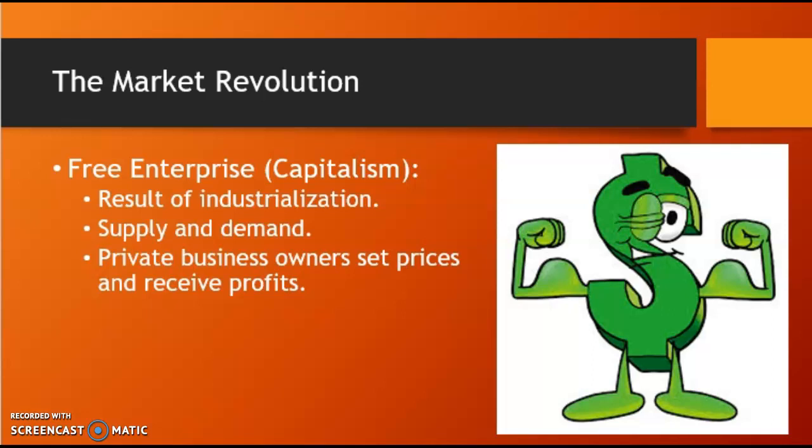In 1844, Charles Goodyear patented a process of vulcanizing rubber. Vulcanized rubber was soon being used for everything from shoes and boots to seals and gaskets, hoses, and eventually tires.